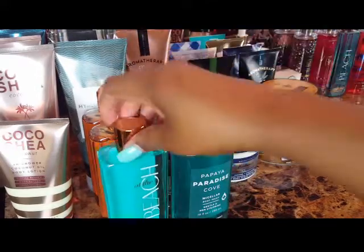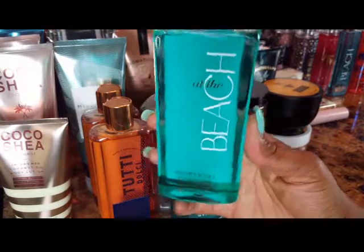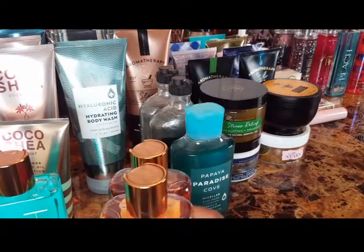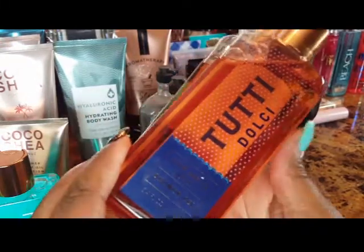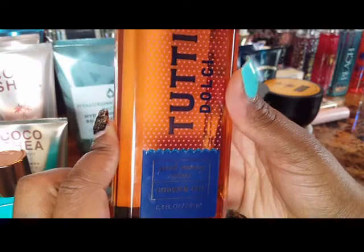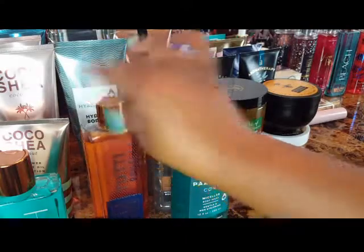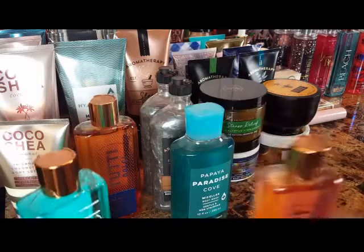I picked up an At the Beach shower gel, and I also found two of the Dolce Pink Peony cream shower gels — those are definitely some throwbacks. I'm not sure whether I'll discard them or keep them in my collection for now, but I need to check the dates on those.